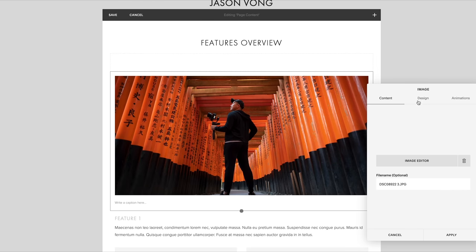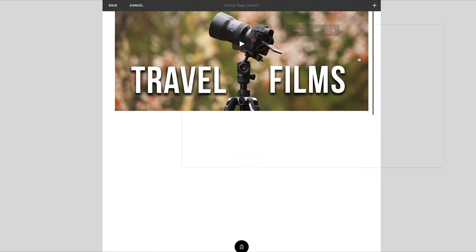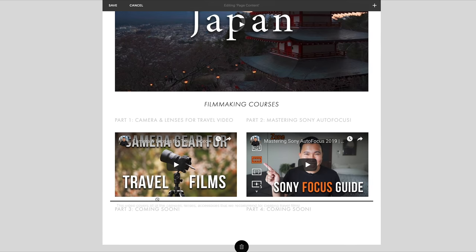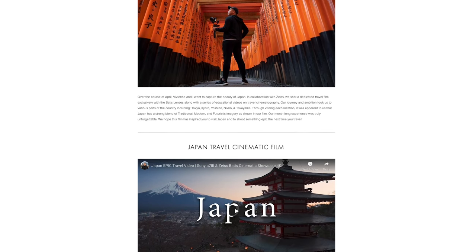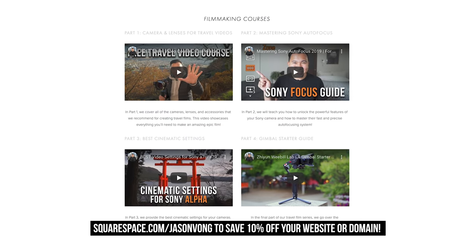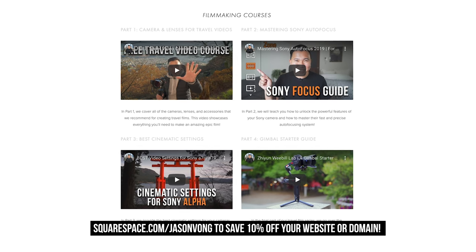I've been using Squarespace for about three years now, and what keeps me coming back is the ease of use — it's an all-in-one platform to create beautiful, clean websites with no coding knowledge required, thanks to easy-to-use templates. For 2020, Vivian and I will be adding additional photography and videography resources to our website, so stay tuned. You can try Squarespace yourself — whether it's a photo portfolio or an e-commerce store, head to squarespace.com/jasonvong to save 10% off your first purchase of a website or domain. Thanks for listening; it really helps my channel. I'll see you guys in the next video.